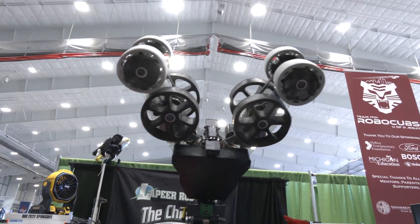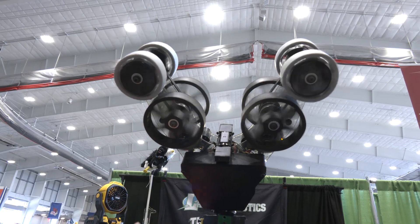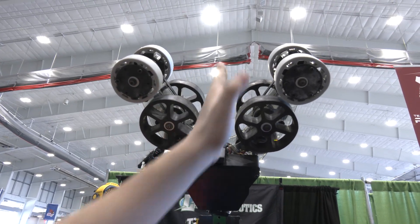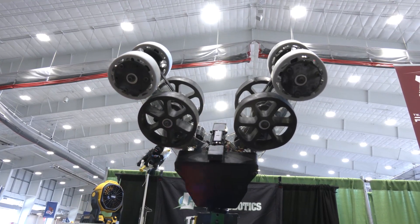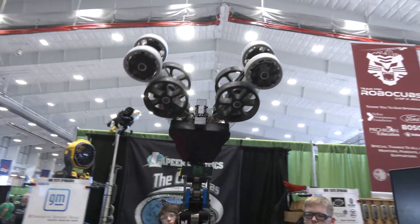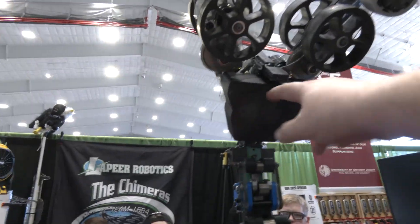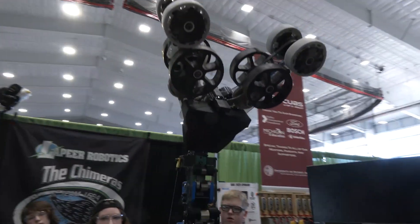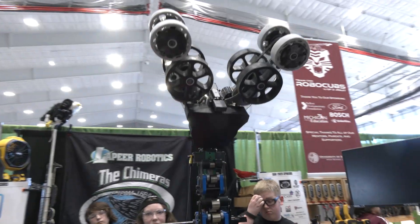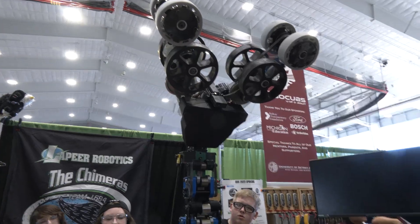I noticed it looks like you have a couple of sensors in there — could you talk about that? The lidar here helps us detect if there's a cube or a cone inside to activate the holding power and shoot it out. And there's also a housing module with all the electronics in it, like our Spark Maxes and the wiring for the Neos.